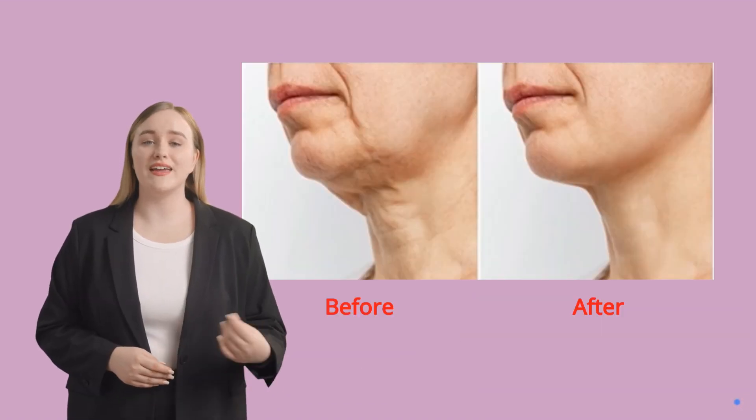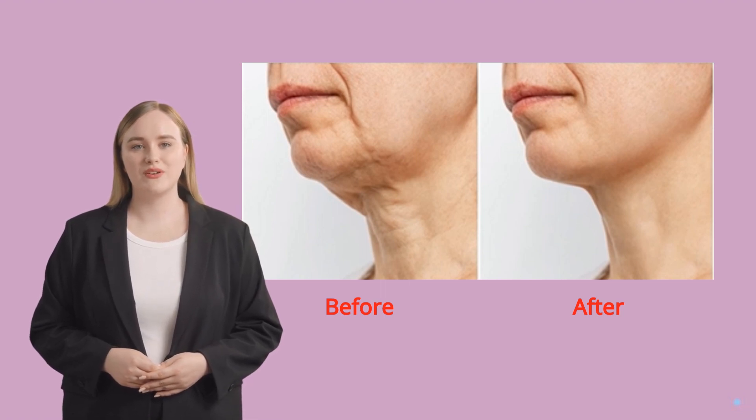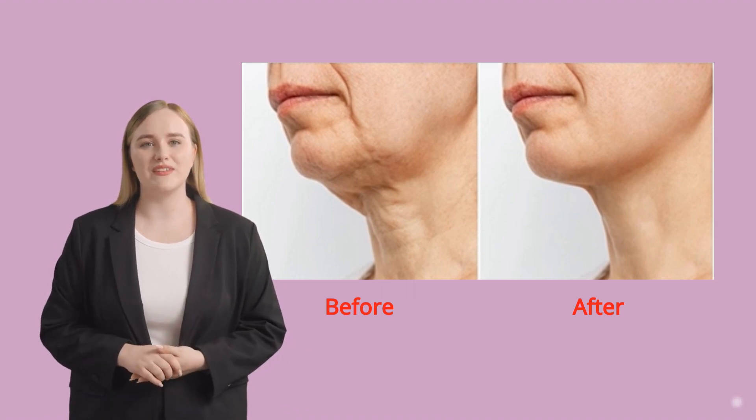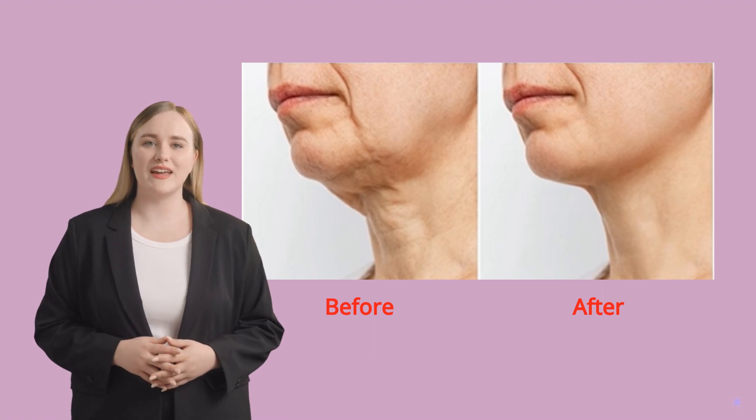Neotonics is designed for all ages and medical conditions. With over 170,000 customers, there have been no reports of any notable side effects. Therefore, we are confident that Neotonics is one of the purest skin and gut formulas you will find on the market.